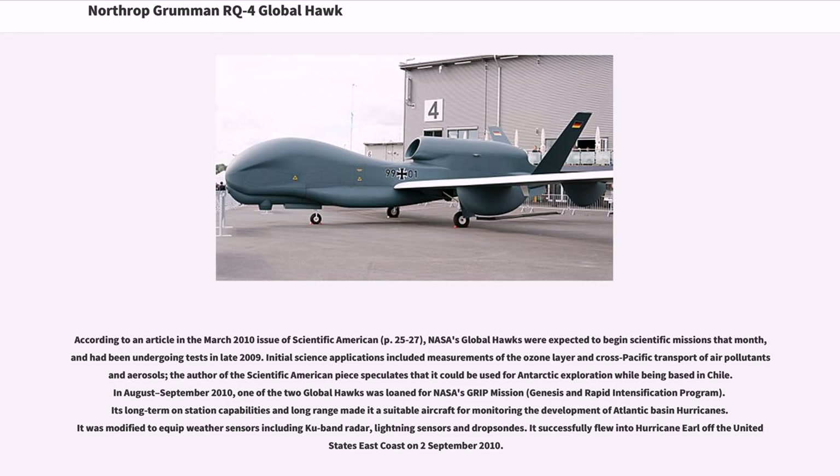In August to September 2010, one of the two Global Hawks was loaned for NASA's GRIP mission (Genesis and Rapid Intensification Program). Its long on-station capabilities and long range made it suitable for monitoring the development of Atlantic Basin hurricanes. It was modified to equip weather sensors including Cuban radar, lightning sensors, and dropsondes. It successfully flew into Hurricane Earl off the United States' east coast on September 2, 2010.